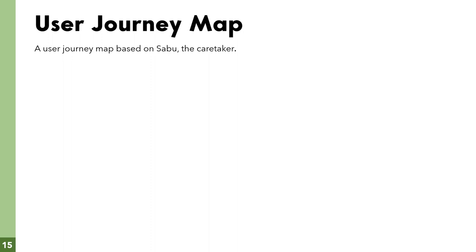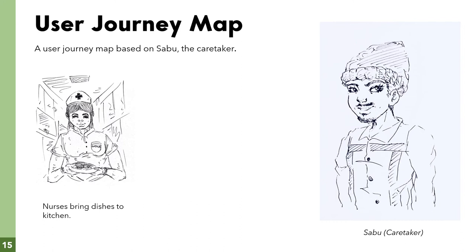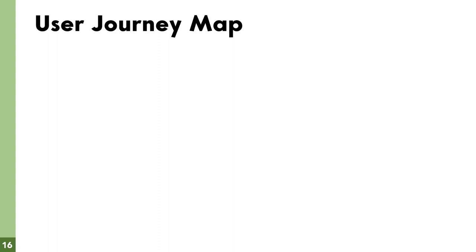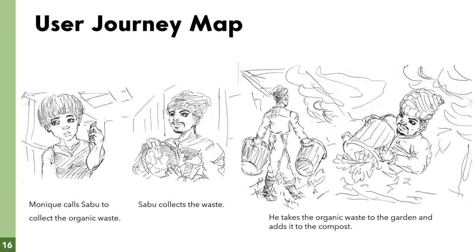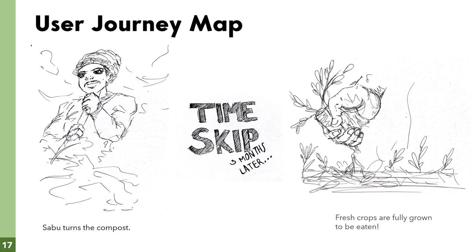We created a user journey map based on Sabu, the caretaker, which shows how our idea will play out at the hospital. In the first frame, the nurses bring dishes from the respective wards into the kitchen. The kitchen staff then quickly separate cooked from uncooked foods. Monique, the head of the kitchen, calls Sabu to collect the organic waste. Sabu arrives, collects the waste, and takes it to the garden where he adds it to the compost heap. Sabu then turns the compost heap into the garden. Fast forward three months later, there are fresh crops fully grown and ready to be served to the patients.